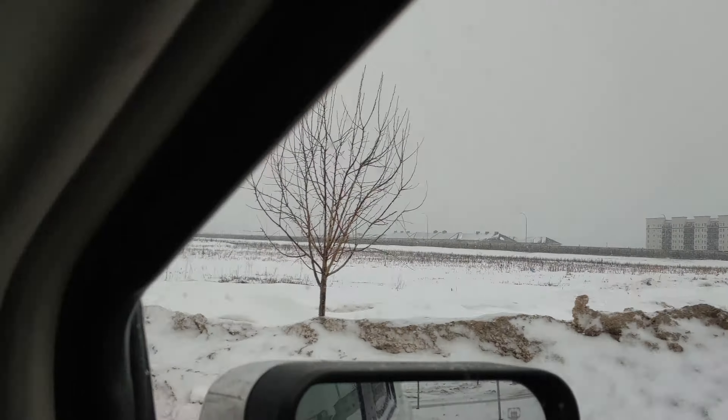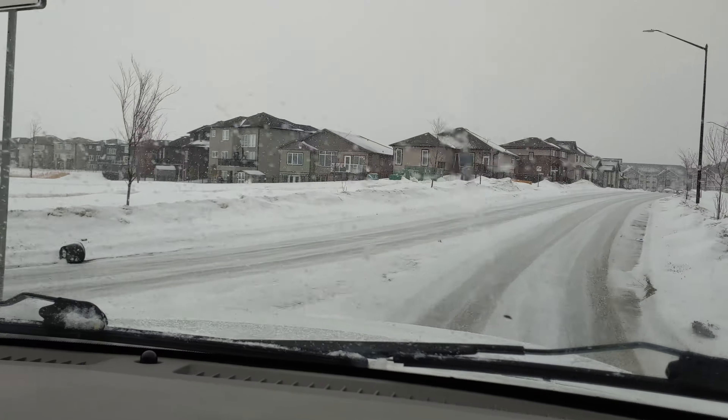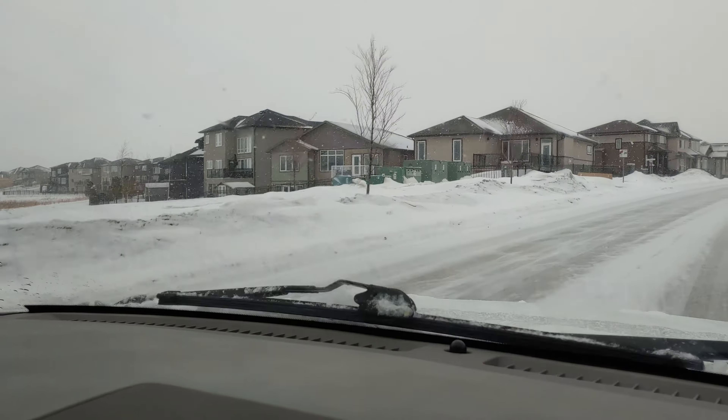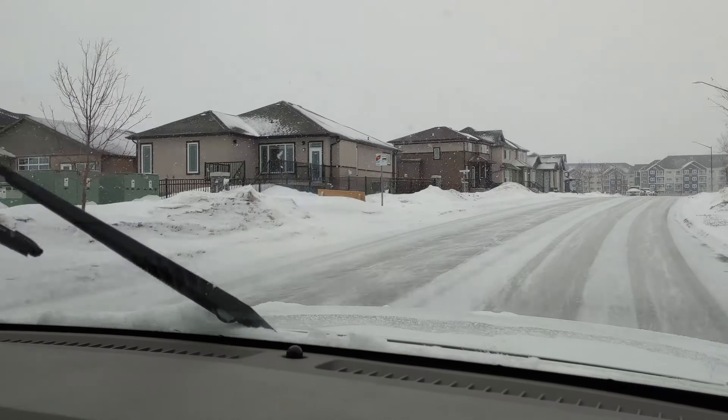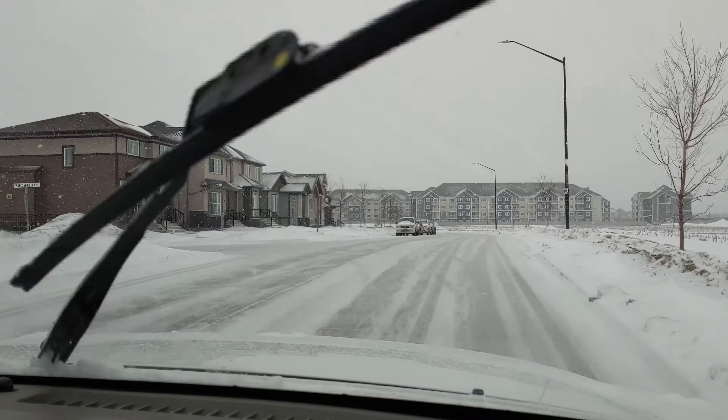Now we are going to get back to the back side. There are a lot of people in front of the apartment. It is almost fully occupied.